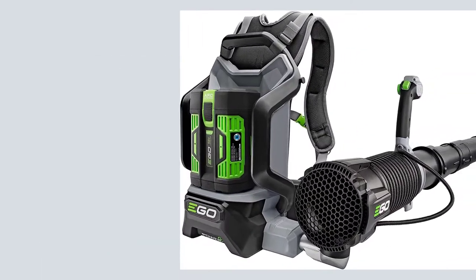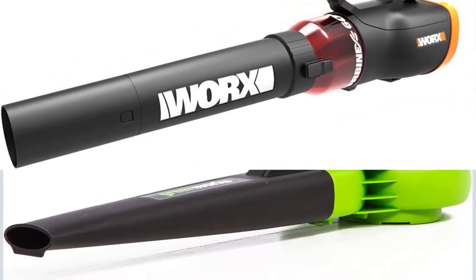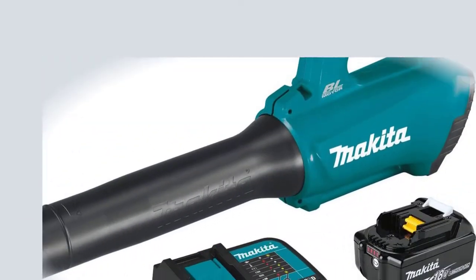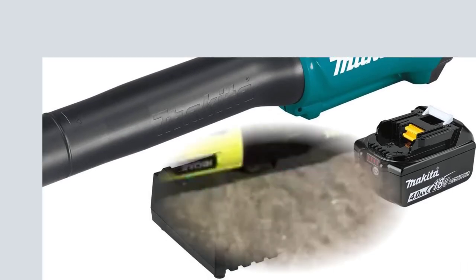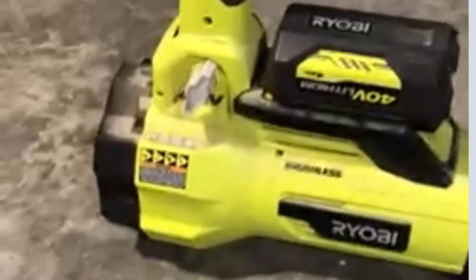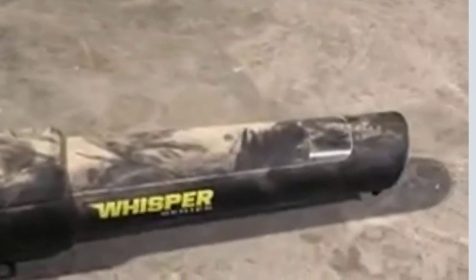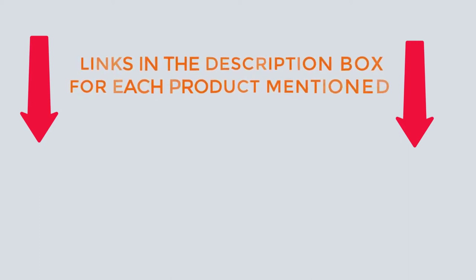There are thousands of products from which to choose — leaf blowers and vacuums, each with unique characteristics, benefits, and prices. To assist you in making an informed decision, I conducted extensive research, read numerous reviews, and compiled a list of the best leaf blowers and vacuums from well-known brands. After extensive research, I discovered that these products are extremely beneficial. Check out my description for more information on the price and other details.